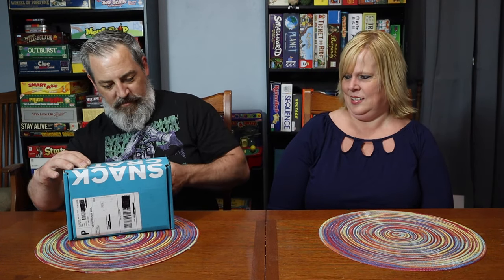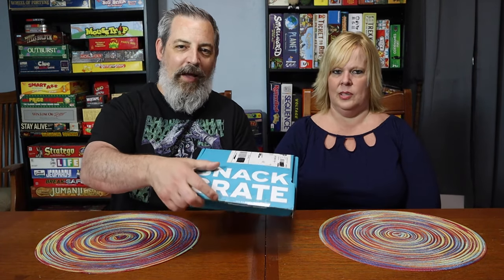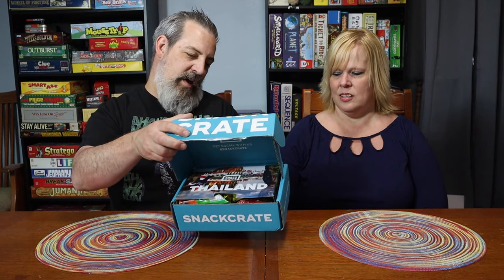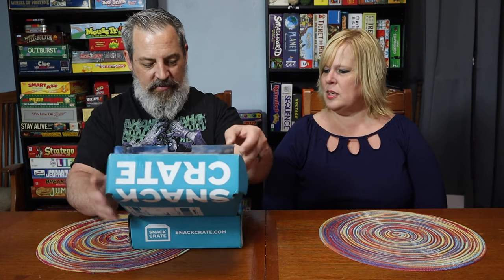Got my handy-dandy box cutter here. All right, let's see — where are we eating foods from today? Come on, tell us, where is it? Thailand! I never would have thought that with that salutation. Me neither. I've had Thai food before and I really enjoyed it, but I don't know what to think of Thai snacks.